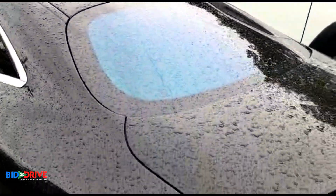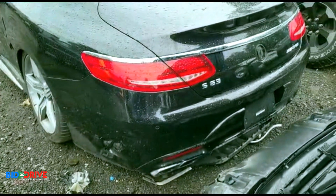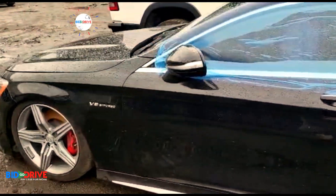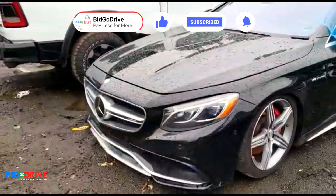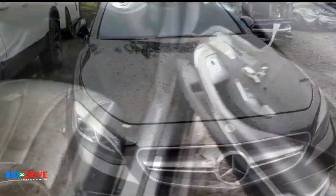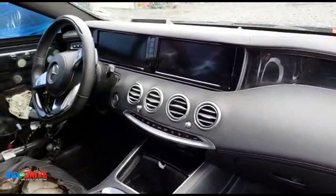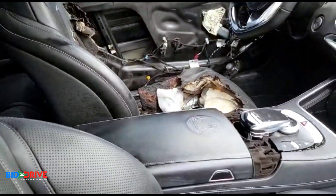It has a panoramic roof. Let's take a look inside so I can show you the damage. Doesn't smell too bad — looks like the fire damage started in the driver's seat.